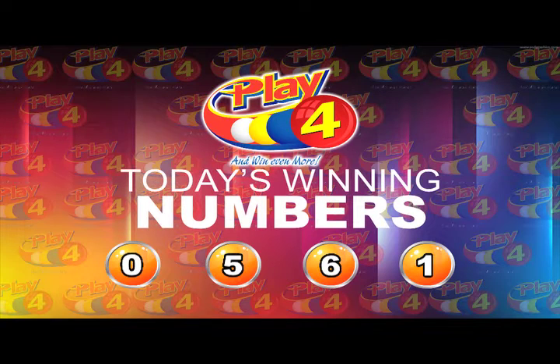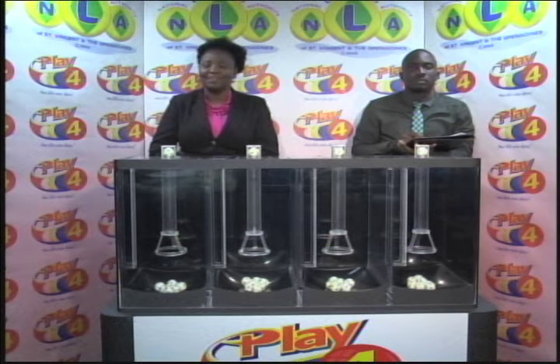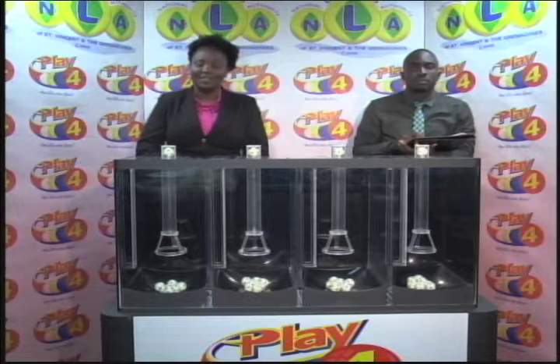That's 0561. Remember, you win more when you play 4 with the National Lotteries Authority. You're invited to join us this evening at 9 for another Play 4 presentation. Good afternoon.